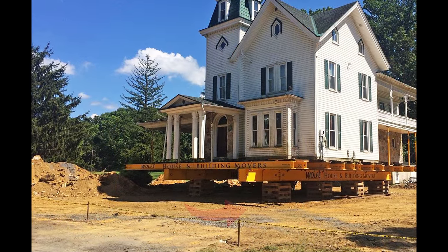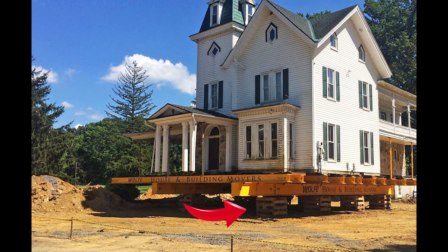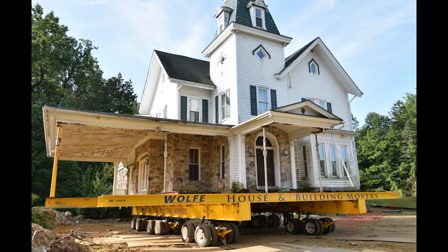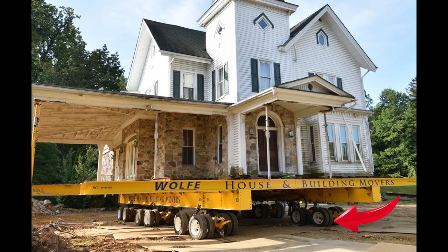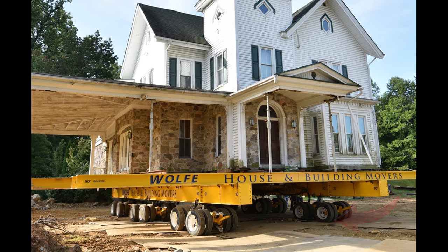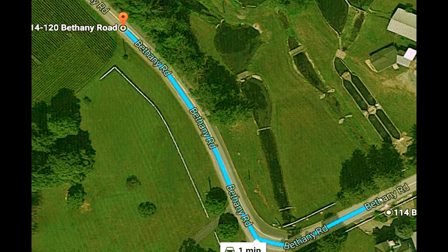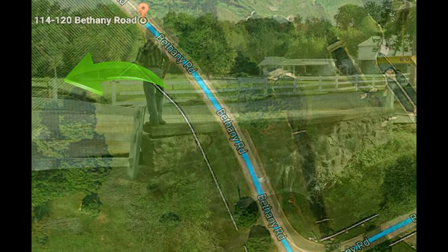In recent weeks, the Wolf House Movers crew has installed steel beams under the house and blocked it up on heavy oak crib piles, which were then replaced with rolling power and coaster dollies. Each dolly can lift 45 tons. Today, we are ready for the excitement of the big move. We'll be traveling down Bethany Road and through a grassy field to a newly prepared site.